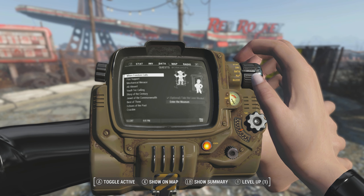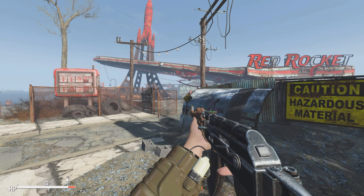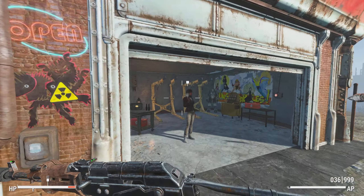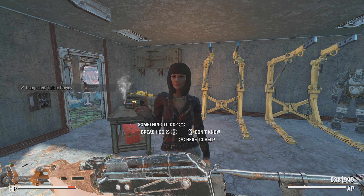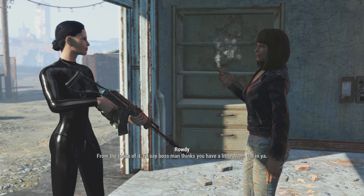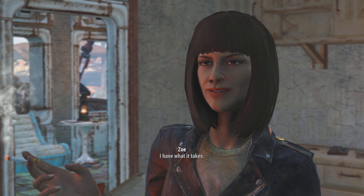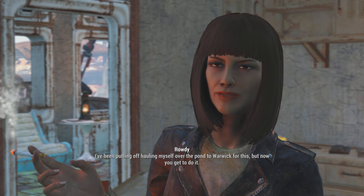This is the Atomcats Garage settlement. It's obviously the Atomcats Garage, one of the more famous locations in Fallout 4 because it's got actually interesting and unique NPCs here. But now this mod makes it into a settlement. We have to complete their quest first, so I'm going to do that on camera.